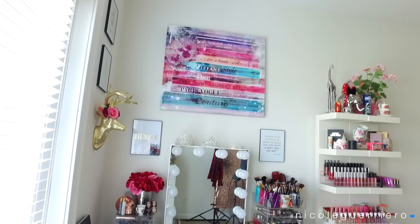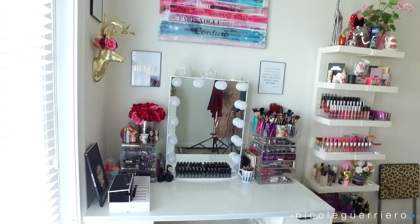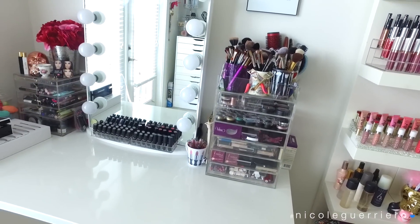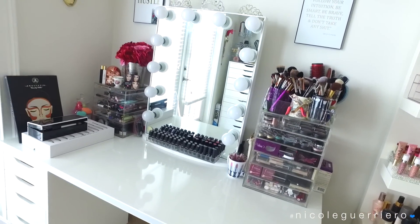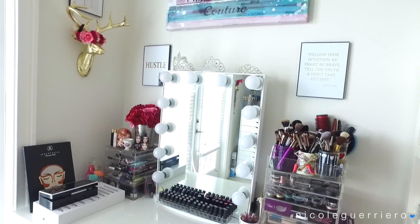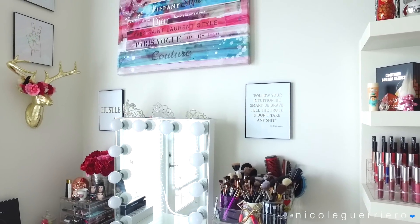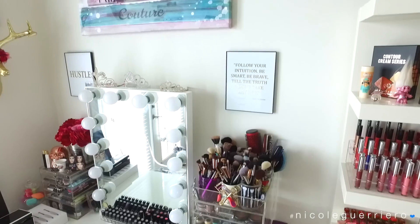Moving on to the actual vanity - the vanity itself is from IKEA, it's just two Alex drawers and a tabletop. The vanity mirror is from Impressions Vanity. Any artwork you see is either Z Gallery or Etsy - the little quotes are from Etsy and the bigger art pieces are from Z Gallery.